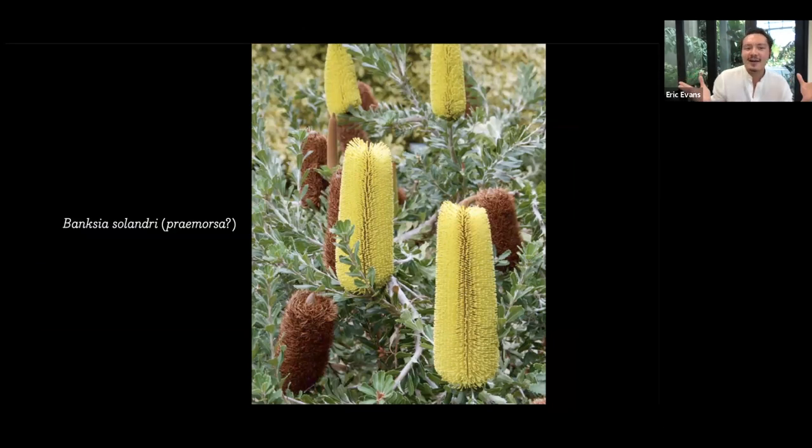I can't give a talk without talking about banksias. This is probably my favorite in the garden — we believe it might be Banksia praemorsa and not serrata. You can see yesteryear's beautiful spent seed pods and this year's screaming chartreuse yellow flowers. The color of sports-car-yellow flowers that are just marvelous, and that effect of the new and the old together is really special.